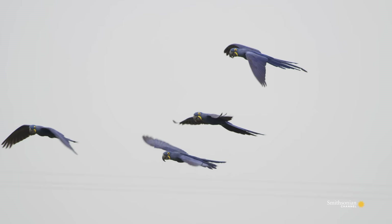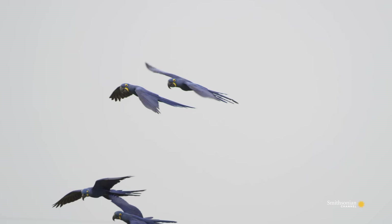Over three feet long from the top of its head to the tip of its tail, the hyacinth macaw is the largest of all the parrots.